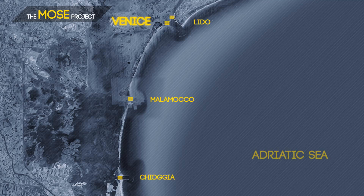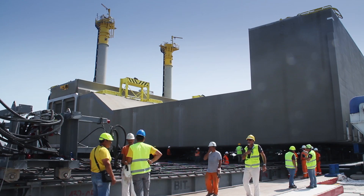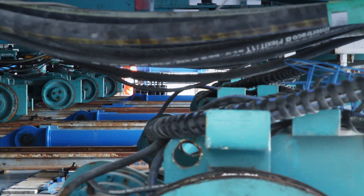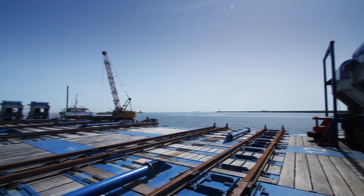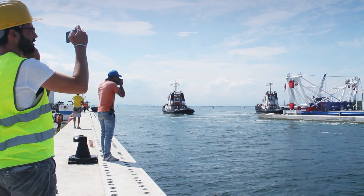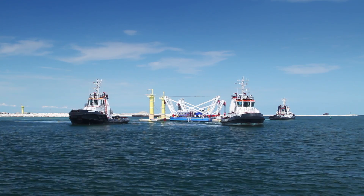At the construction site near the Malamoco Inlet, the procedure is slightly different. At this inlet, caissons are rolled along a track to a giant lifting structure. This lift subsequently lowers the caisson slowly into the water. Once the caisson has been submerged, a barge is used to lift the caisson, while tugboats then tow the barge and its heavy load to the right location.